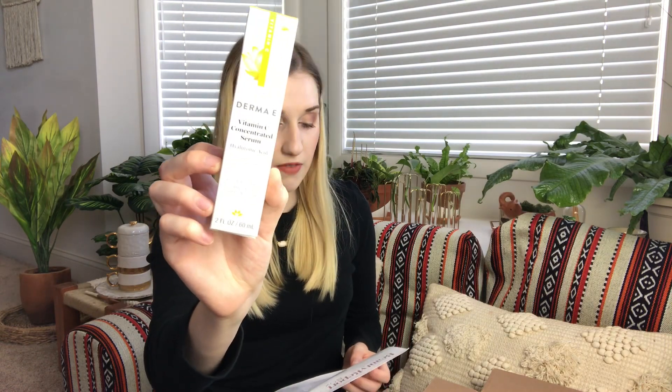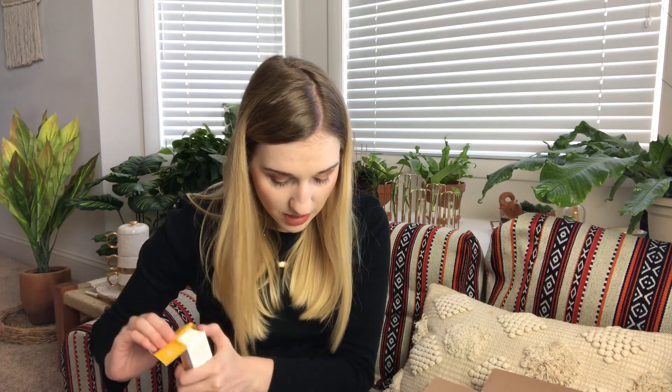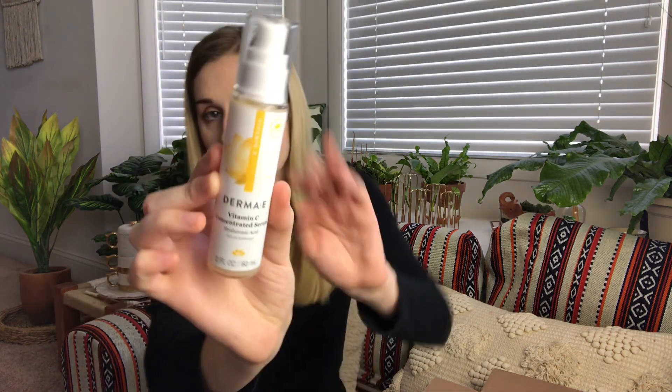Next, I'm pulling something out from Derma E — this is their Vitamin C Concentrated Serum, which retails for $24.95. Infused with antioxidant-rich and intensely moisturizing ingredients like vitamin C and vegan hyaluronic acid, this high-potency serum helps brighten skin, support collagen health, and improve the appearance of uneven skin tones. It is two fluid ounces and it's a creamy color. I love serums and I love skincare — vitamin C serums are great. My favorite is the Sunday Riley, but I'm excited to try this one too. I feel like $24.95 is actually a really affordable price for a serum, since a lot of serums are really expensive.